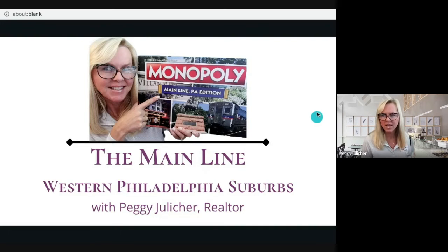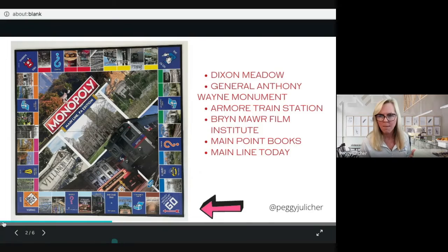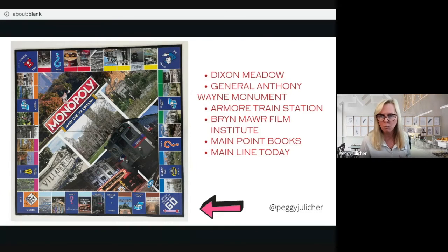On the actual board game, going from the bottom row right to left, you have Dixon Meadow, the General Anthony Wayne Monument, Ardmore Train Station, Bryn Mawr Film Institute, Main Point Books, and Mainline Today.